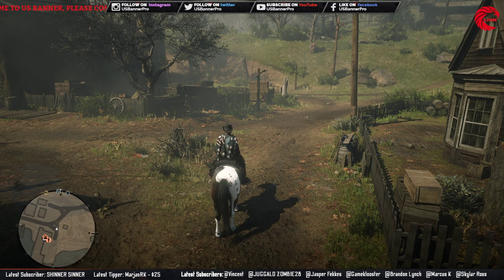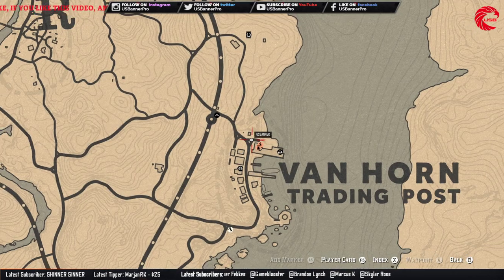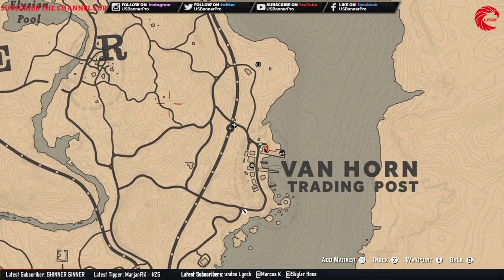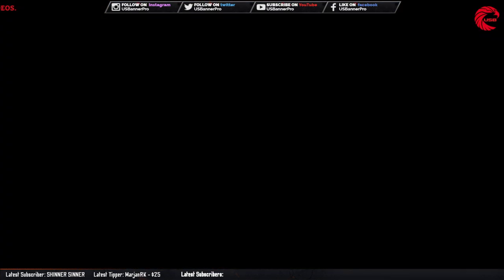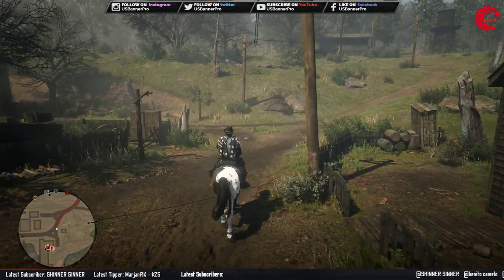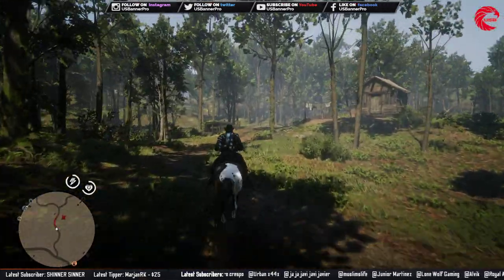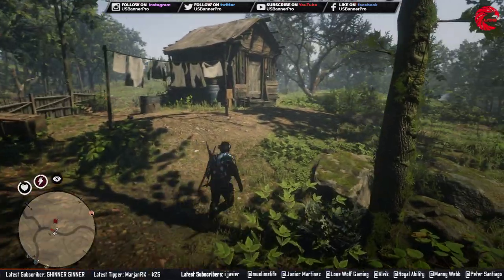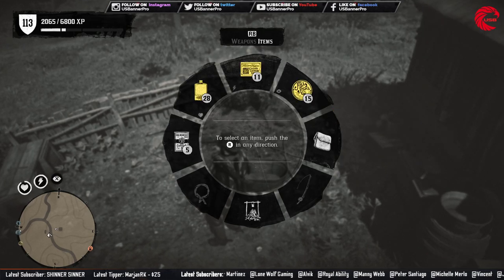You have to first travel to Van Horn, then go to this location over here. Let's go there first. We've reached the destination — take out our metal detector.